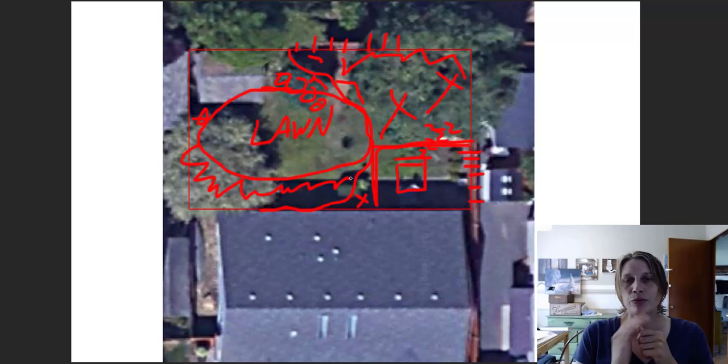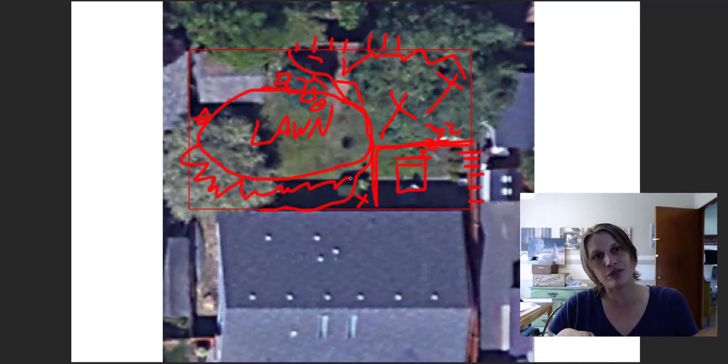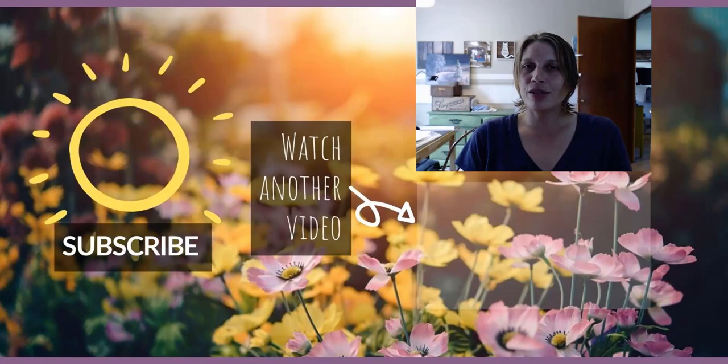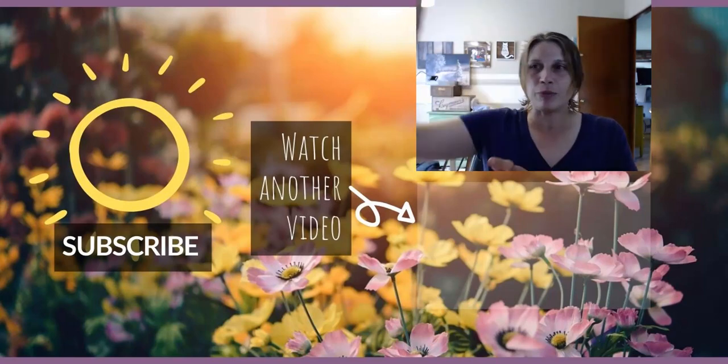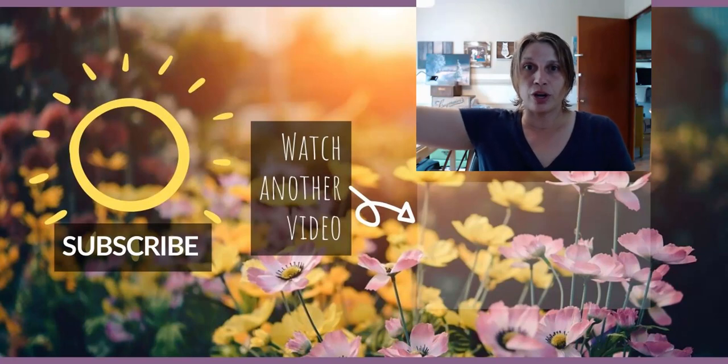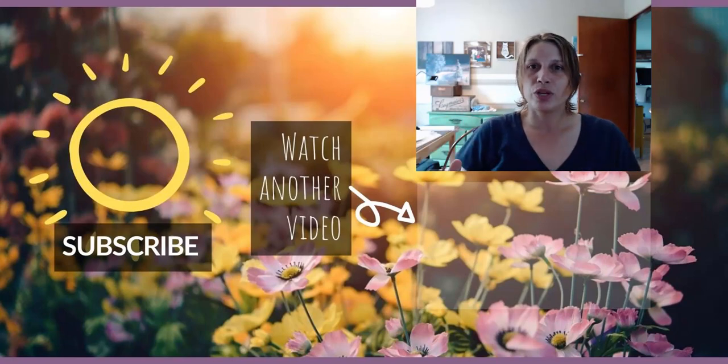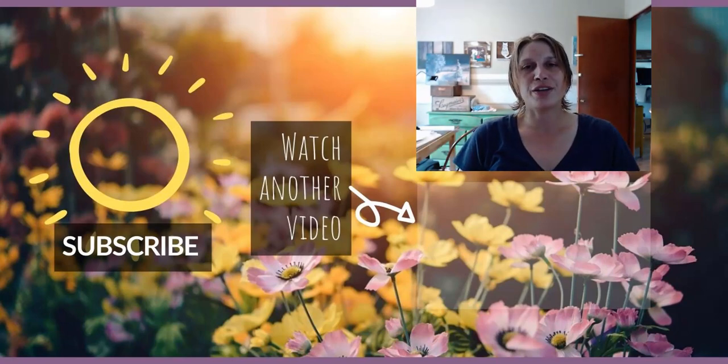I also have a link I'll put in the description of this video — it's a blog post I wrote about creating privacy from second-story neighbors. I had a lot of questions about how to block people on a second story or with an upper deck next door, so I think a lot of those solutions will work for your situation as well.